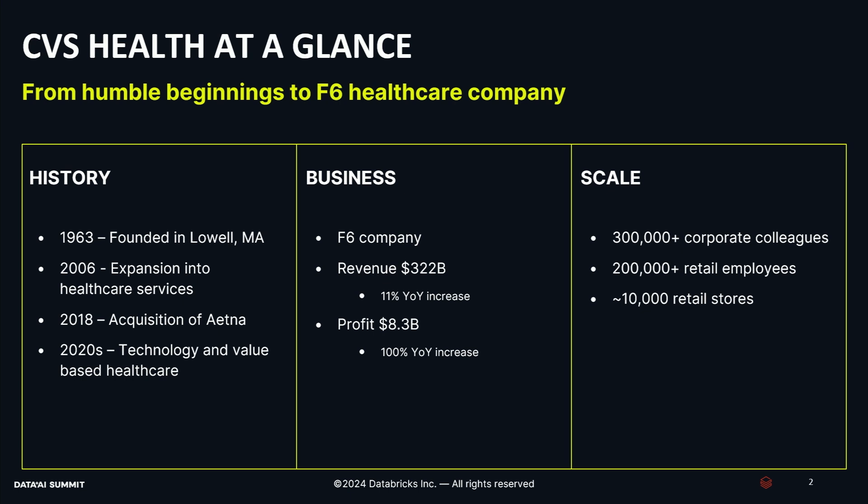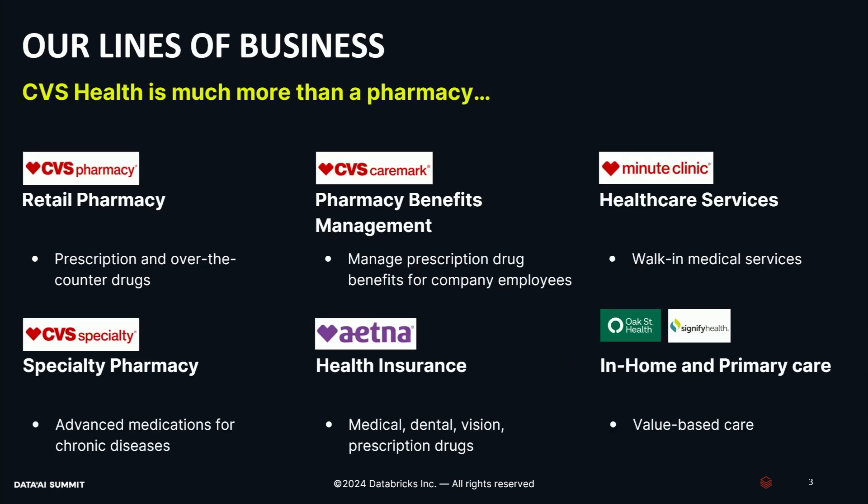Before we do that, let's talk a little bit about CVS Health first. CVS Health is a big company, both in terms of revenue and employees. We are a Fortune 6 company, the second largest healthcare company in the world. We have over $320 billion in revenue, over 300,000 corporate employees, 200,000 retail employees, and roughly 10,000 stores. You might think of CVS Health as a pharmacy, but we're much more than that. We really touch every part of the healthcare ecosystem — pharmacy benefits management, basic healthcare services through our minute clinics, specialty drugs and pharmacy for chronic diseases, health insurance through Aetna, and newer lines of business like value-based healthcare through companies like Oak Street Health.